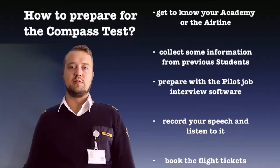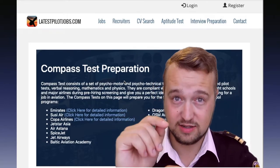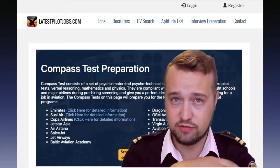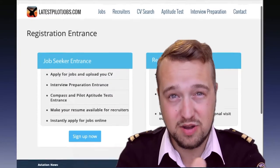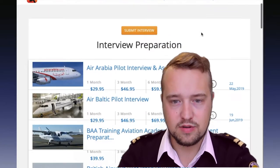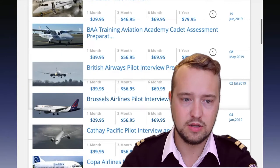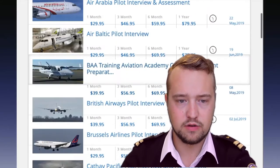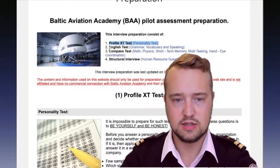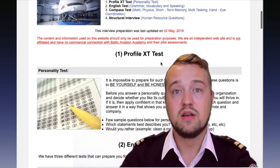It's also very important that you prepare with some specific software for the interview. When I was preparing, I used Latest Pilot Jobs. On that page you can see the compass test preparations. You just register — it's not that much money. After passing everything, you'll go on to interview preparation and find a lot of airlines like Air Arabia, Baltic Aviation, British Airways, and Brussels Airlines. You'll find a personal XT test, English tests, the compass test, and a structural interview.